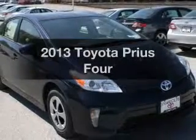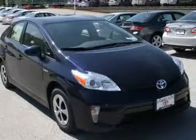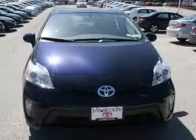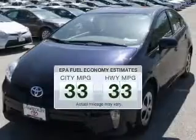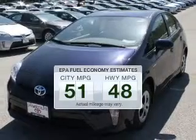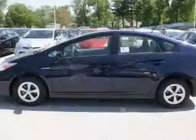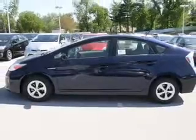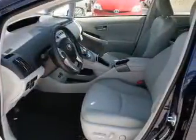Imagine yourself in this 2013 Toyota Prius. If you're looking for an automobile with great attributes, look no further. Low emissions and the good fuel economy offered in this vehicle are important to you and to the environment. The powertrain includes front-wheel drive with an efficient four-cylinder engine driven by an automatic transmission.